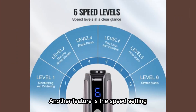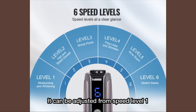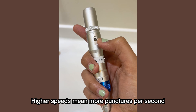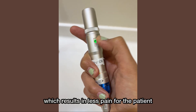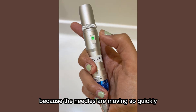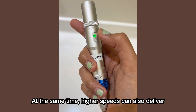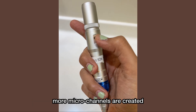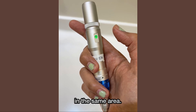Another feature is the speed setting. It can be adjusted from speed level 1 to level 6. Higher speeds mean more punctures per second, which results in less pain for the patient because the needles are moving so quickly. At the same time, higher speeds can also deliver more effective treatments because more microchannels are created in the same area.